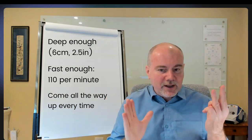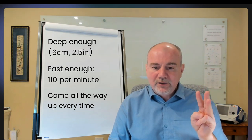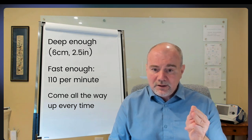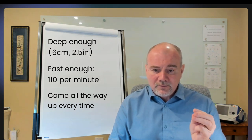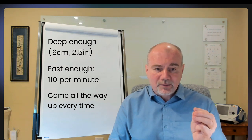You do those three things — just those three things — and you do it from the get-go when someone arrests. Two percent per minute is all you're going to lose. The most important person in the room is the person doing chest compressions. Next to that is the person coaching you.